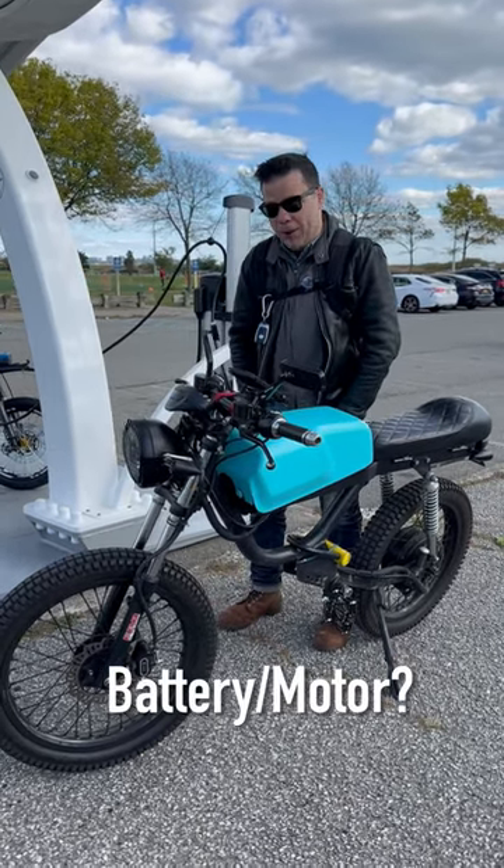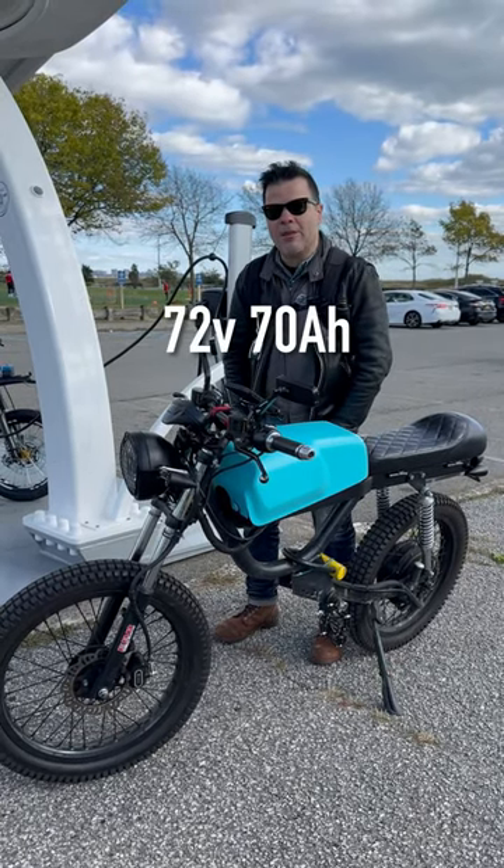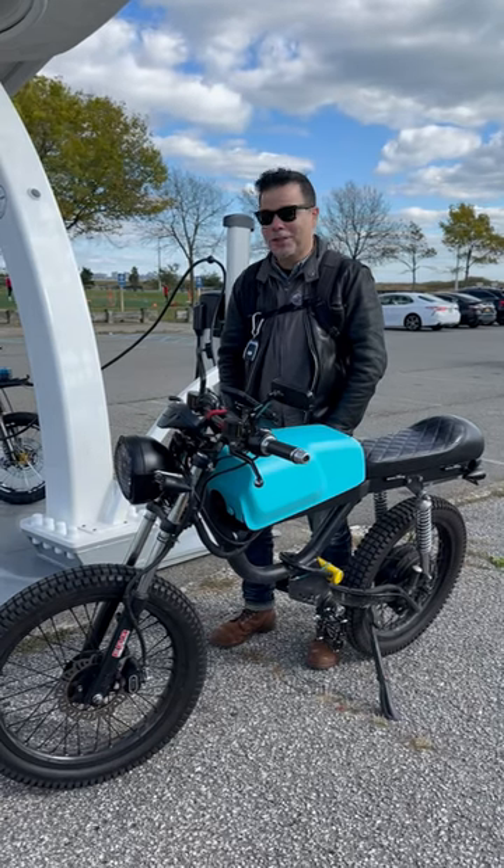What's the battery and motor? The battery is from Lightspeed, I believe, and it's 72 volts, 70 amp hours. Wow, big battery. That it is, sir. It's heavy.